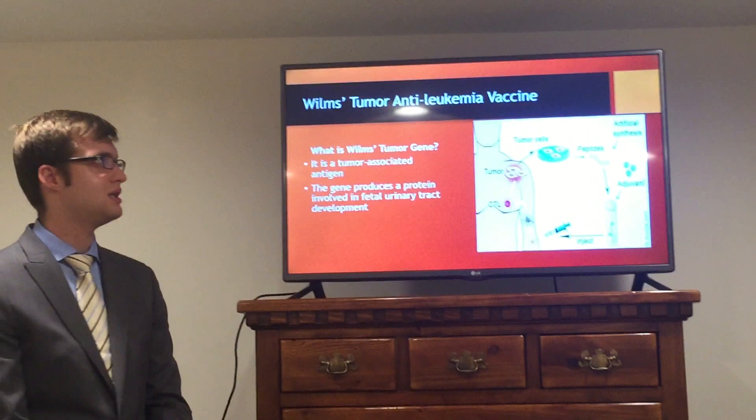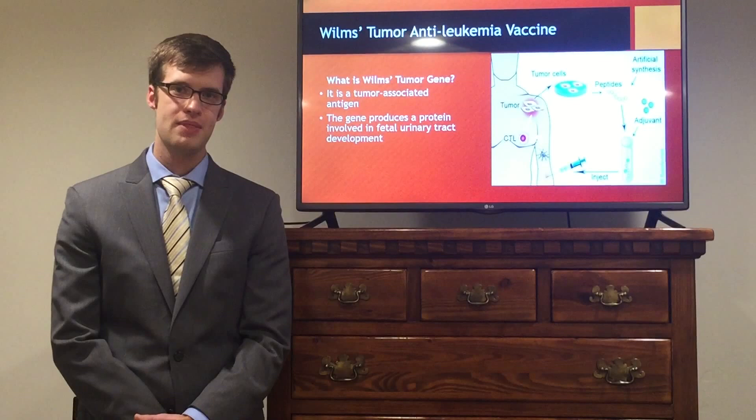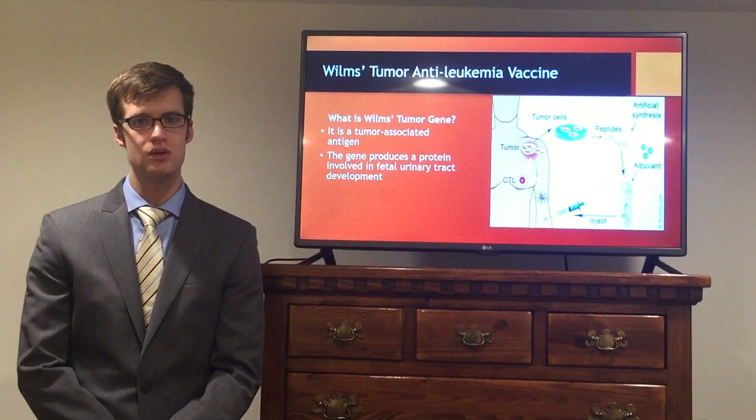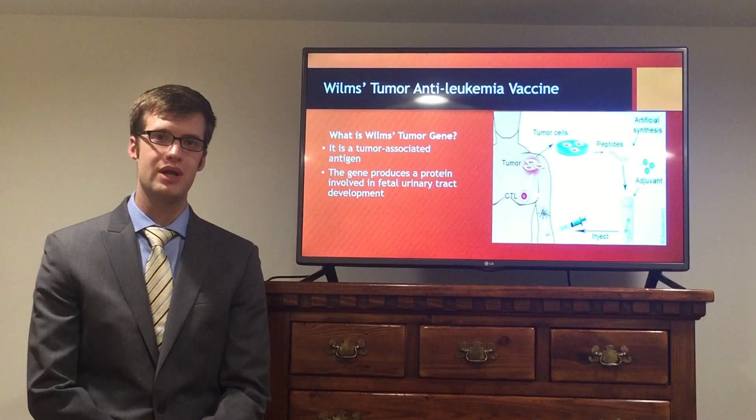The Wilms Tumor Gene Vaccine uses the Wilms tumor gene as a target. This gene gives rise to a protein known as a tumor-associated antigen, which is overexpressed — at much higher levels — in tumor or cancer cells than in normal adult cells. This protein is involved in urinary tract development in a fetus, which explains why it's not normal to have it in adult cells.